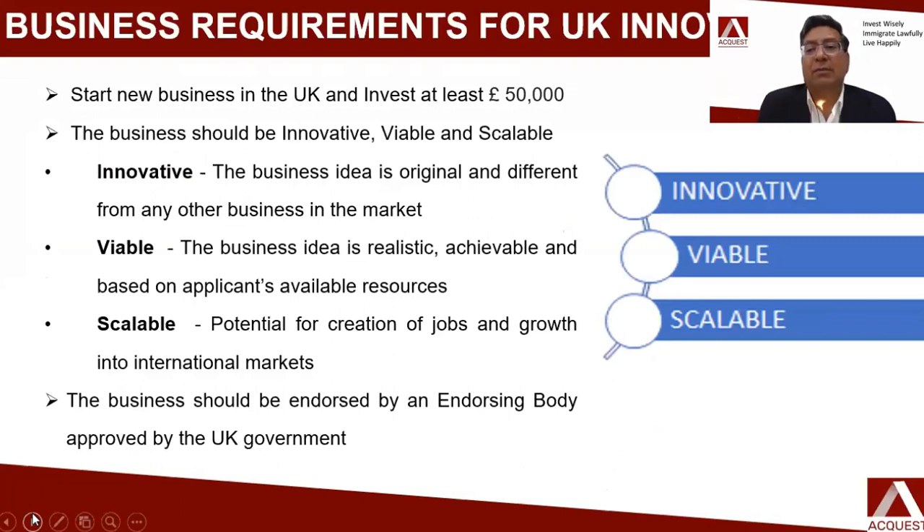What are the requirements for the UK Innovator Visa? The first requirement is, of course, you have to start a new business. The good news is that this business requires an investment of only 50,000 sterling pounds, which is approximately 50 lakhs, and you will be investing in your own business. The second condition is that the business should be innovative, it should be viable, and it should be scalable. It should be an original idea — different from what is already existing in the UK market.